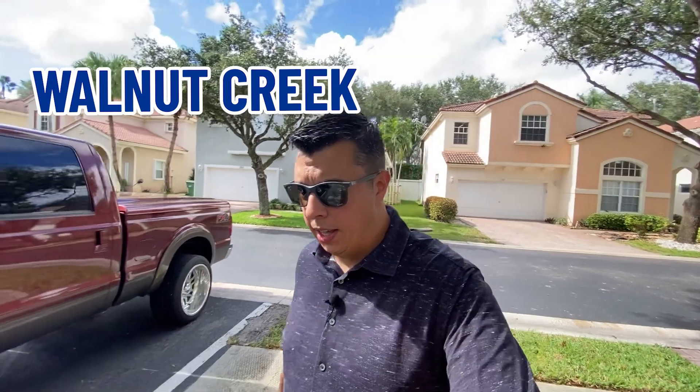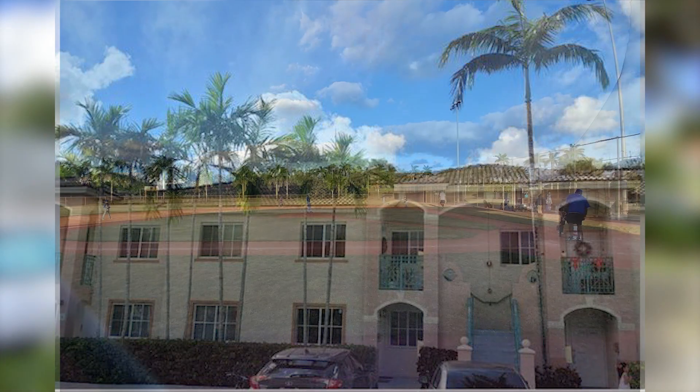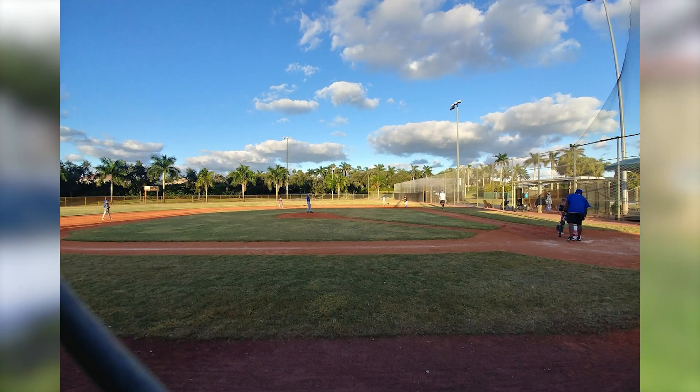I'm here at property number three in East Pembroke Pines. This particular community is called Walnut Creek. It is a closed gated community with different sub-communities within it. This is the only property in today's list that is in an HOA. It's a closed gated community with a manned guard — 24 hours a day, 365 days a year. There's actually a person at the front gate checking everybody in, checking their IDs, and determining whether they can come into the community. Luckily, I have some clients here who put me on their list so I could come in.